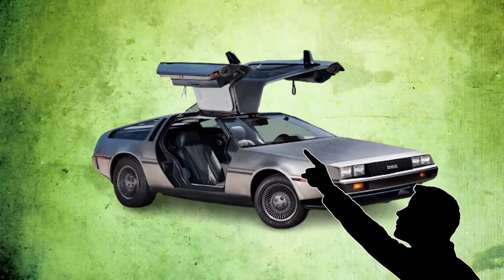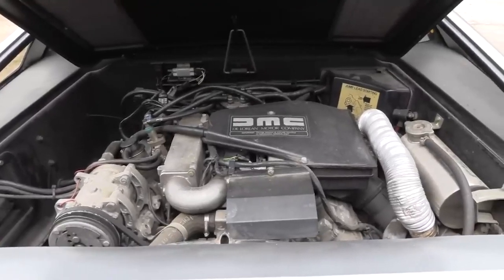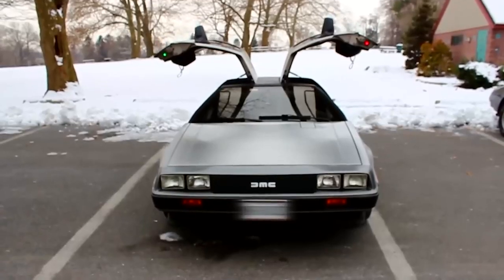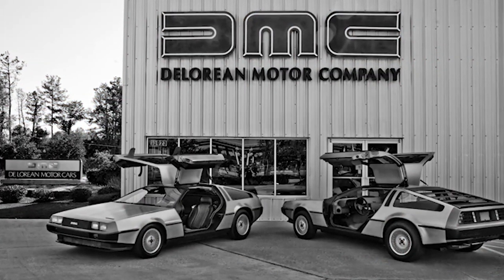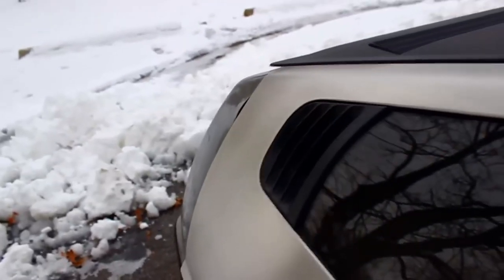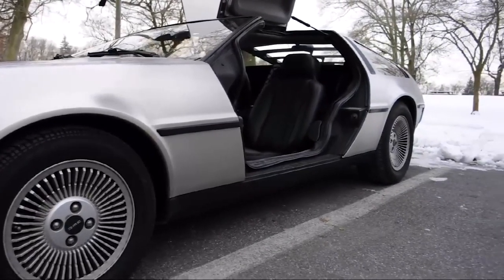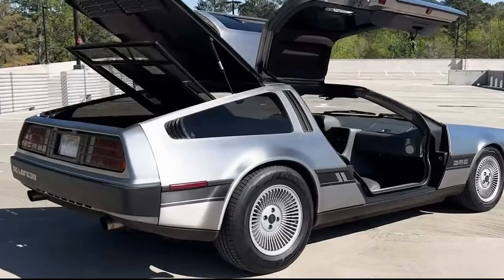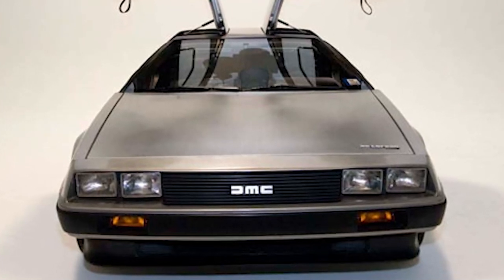Critics also pointed fingers at the car's mediocre performance, with its 2.85-liter V6 engine — sourced from a Peugeot-Renault-Volvo partnership — only generating a scanty 130 horsepower, far below the expectations for a sports car of its era. Financial woes soon added to the company's mounting problems. The magnitude of the project had strained its resources, with high production costs making it almost impossible to turn a profit. The company's already shaky reputation took an even harder hit when John DeLorean was arrested in 1982 for drug trafficking in a scandalous sting operation, and the resulting fallout led to the company's inevitable collapse.